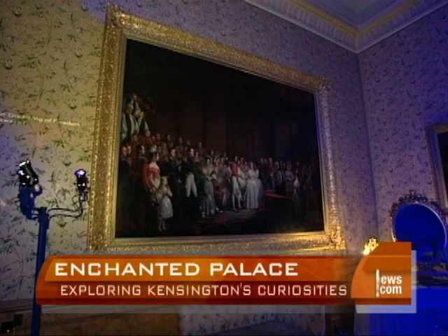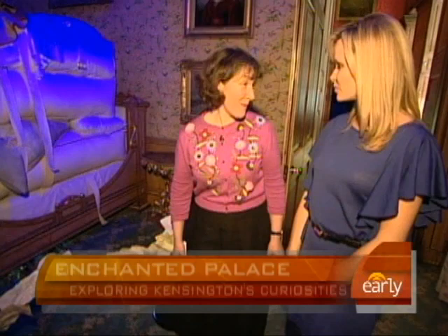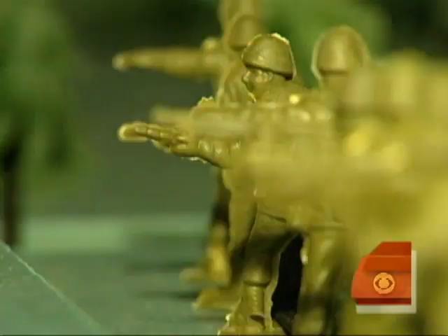It's like the princess and the pea. It was a room in which she slept with her mother until she was over 18 years old. Oh, that's my idea of a nightmare!